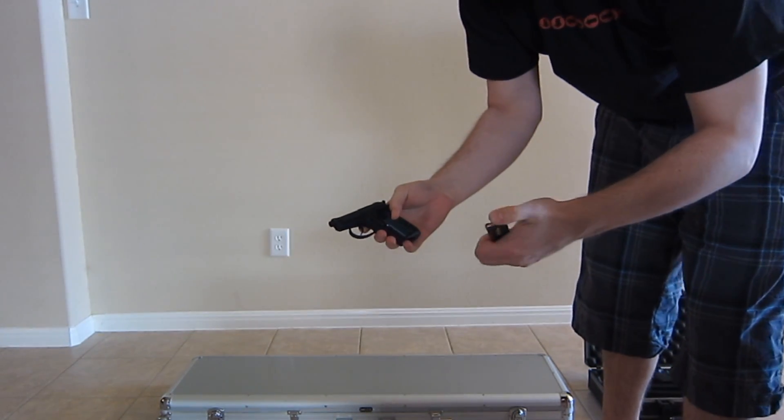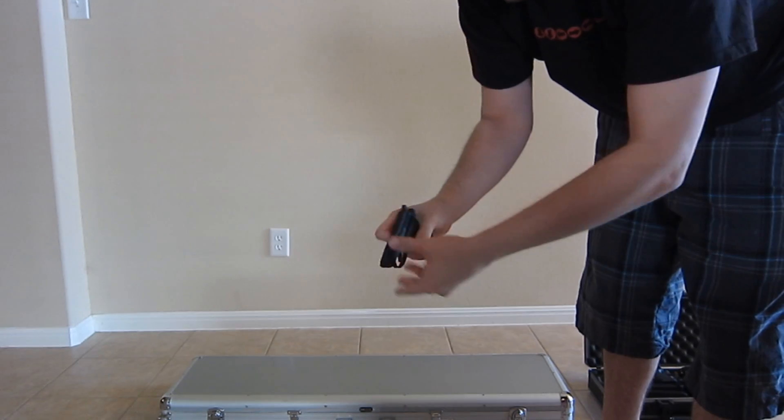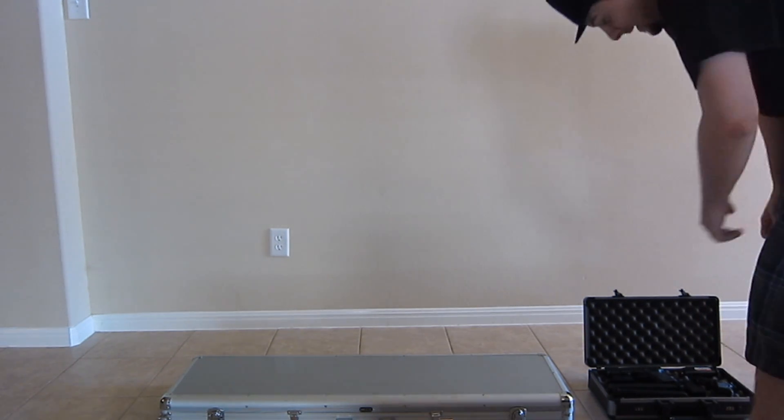I'll get them from smallest to largest. This is just a little .22 Beretta. I usually keep it by the bed. I showed you guys my new plasma, so I just wanted to let you know that I am protected.